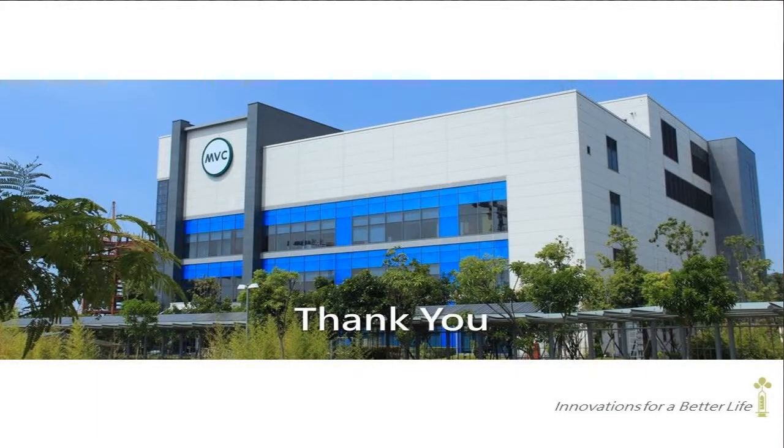This is the end of my presentation, with a photo of our factory located in Jubei City, Taiwan. You are all welcome to visit, and we look forward to seeing you in the future. Thank you.